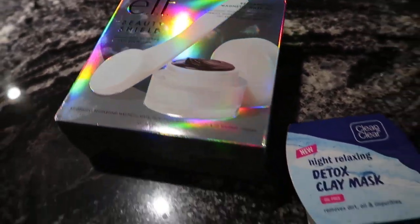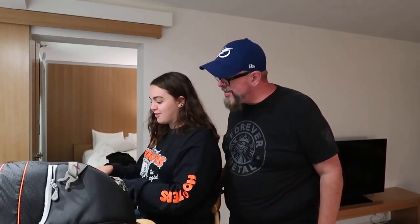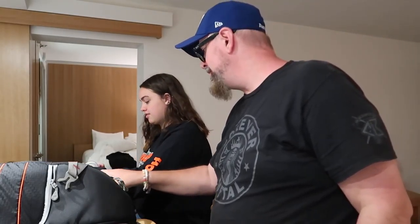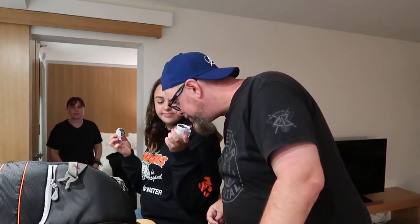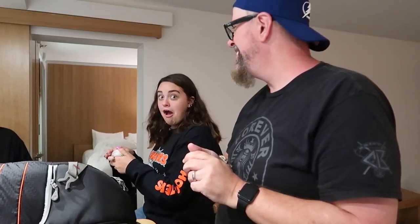I think I'm going to try this magnetic mask, and Jess is going to do a night relaxing detox clay mask. We're hard at work. I don't use too much because of the beard. We've got to get into full spa mode here. We're not getting paid to endorse this place, but if they want to throw us in this suite, I'll stay again — more power to you.